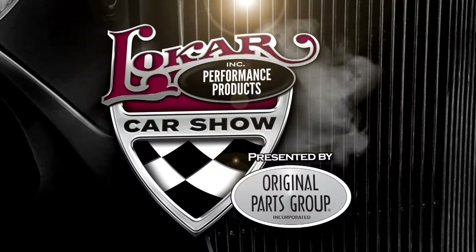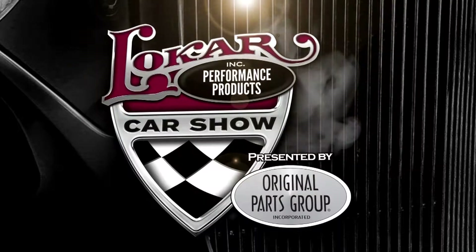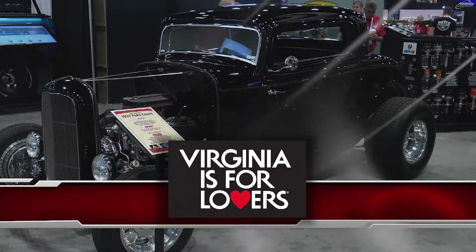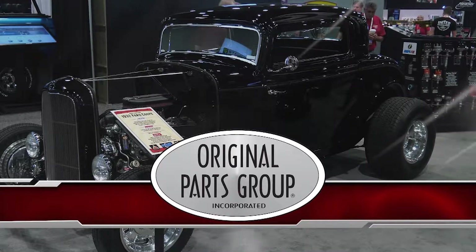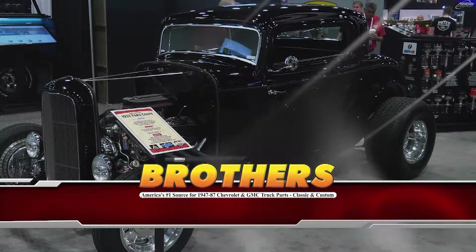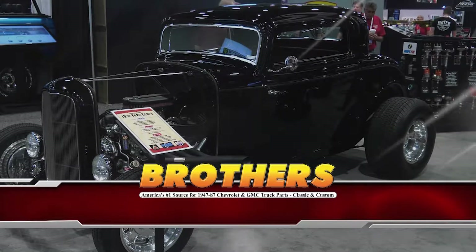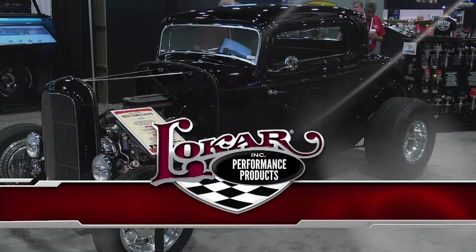We'll be right back with more amazing cars on the Low Car Car Show presented by Original Parts Group — brought to you by Heart of Appalachia, Original Parts Group World Class Restoration Parts, Brothers Truck Parts, your number one source for 1947 to '87 Chevy and GM truck restoration. Low Car: quality, plain and simple.